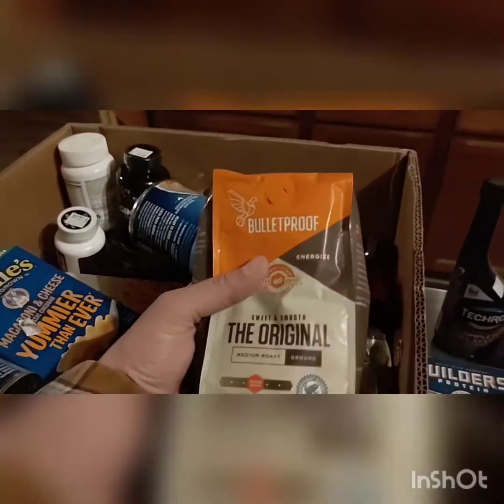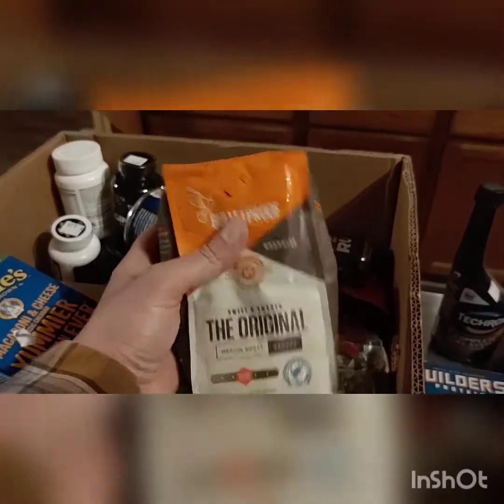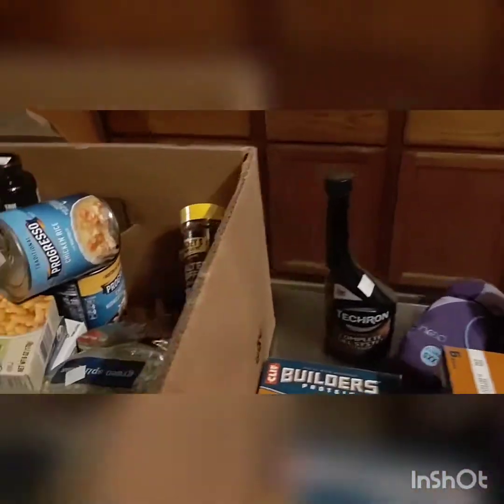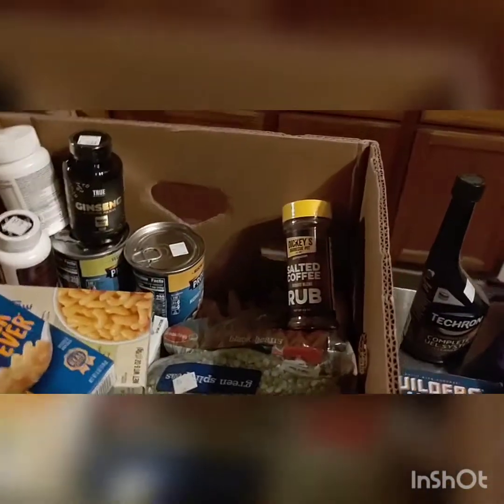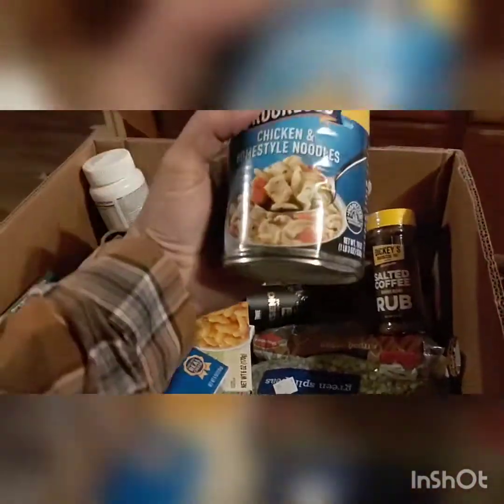Granted, the guy from Bulletproof was full of crap, but his coffee actually tastes good. So I was happy to find this for $4 a bag. Dented can — not exactly my favorite, I don't recommend it — 75 cents. These are usually two to three dollars. But I don't recommend getting dented cans.